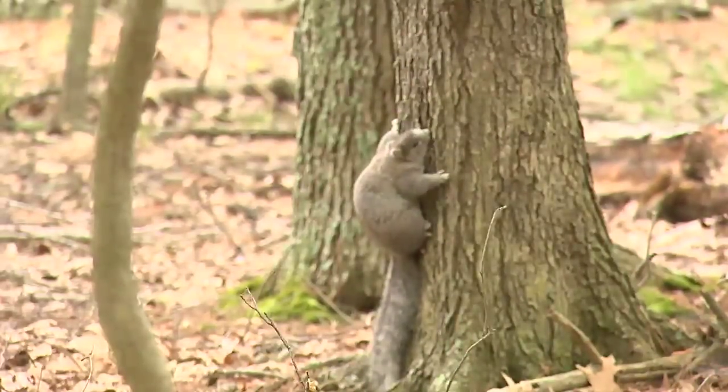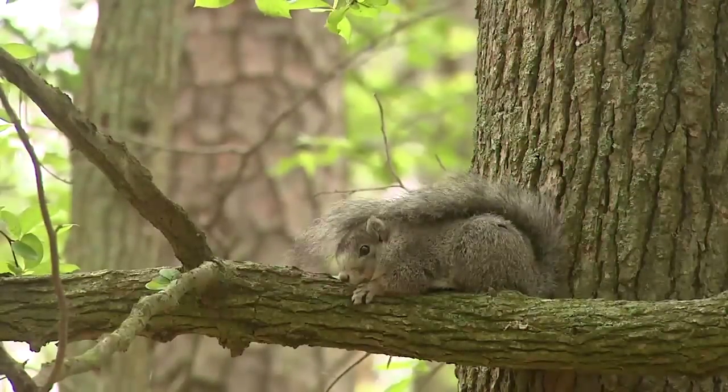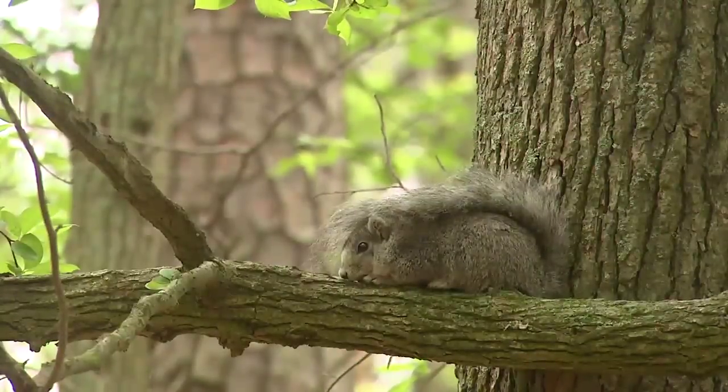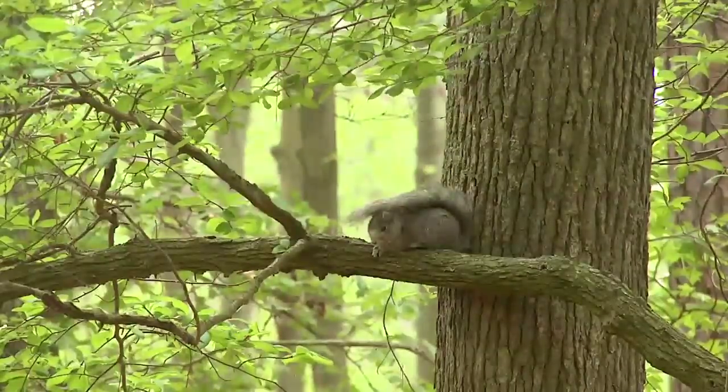What can our viewers do to help protect wildlife? I think the Delmarva fox squirrel is a good example of taking an interest in a species and just paying close attention and observing. Maybe your viewers can find their own species that they're passionate about and bring the next species closer to coming off the endangered species list. Absolutely — you've already sold me, I'm already attached to the Delmarva fox squirrel!